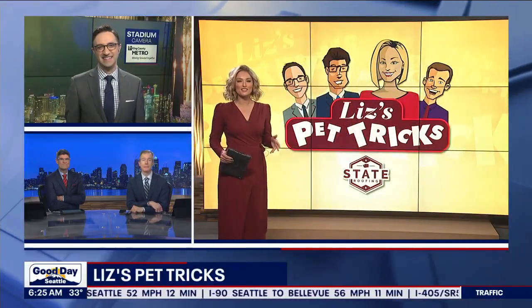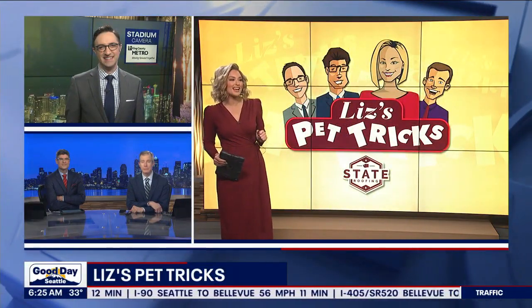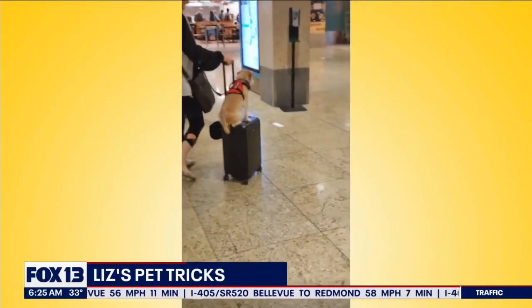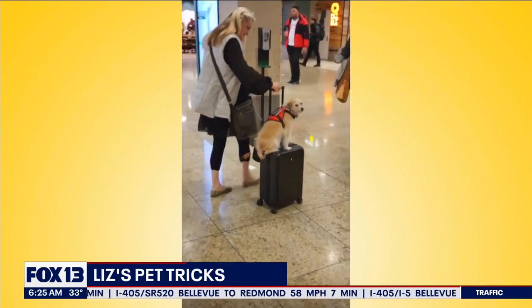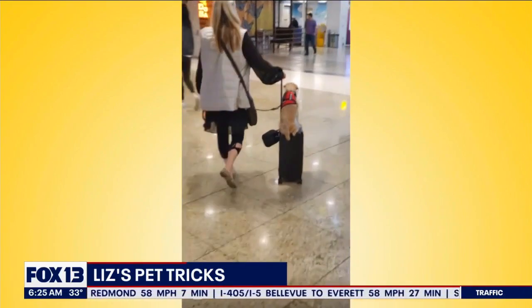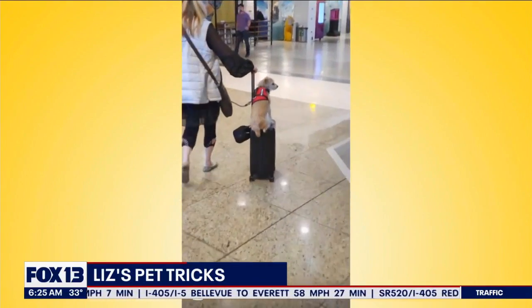Alright, we've got Rory — this is wild — riding a suitcase in the airport. Talk about a way to travel! This is one way to get around. This is from Susan in Linwood. Hitching a ride — man, I just got back from an airport and let me tell you, this would be the way to go.